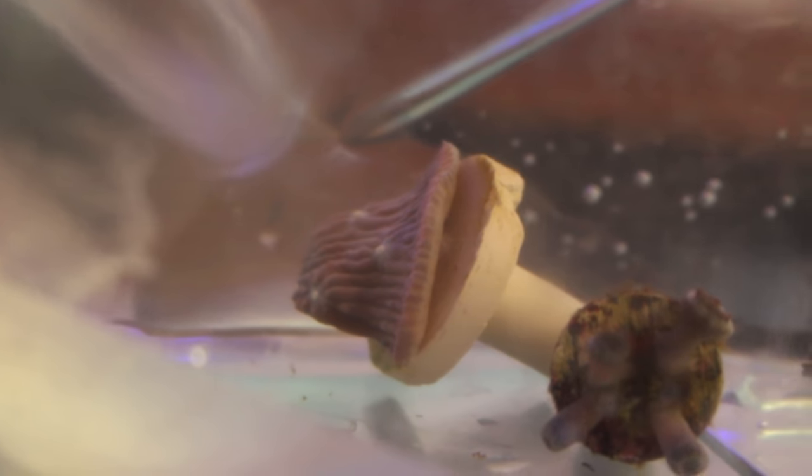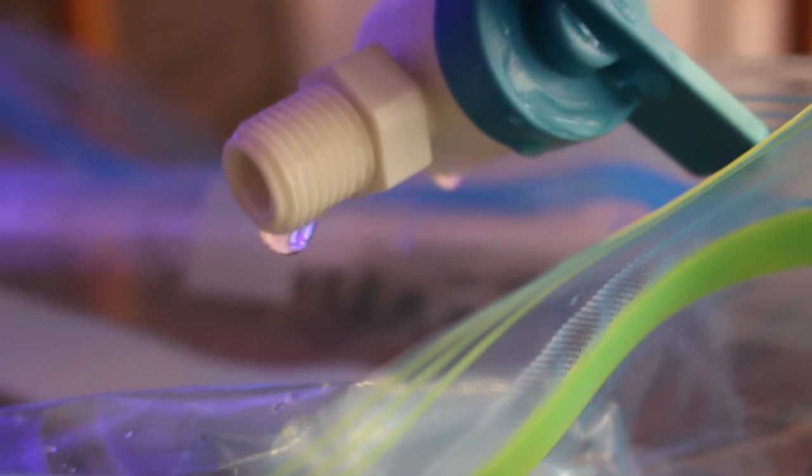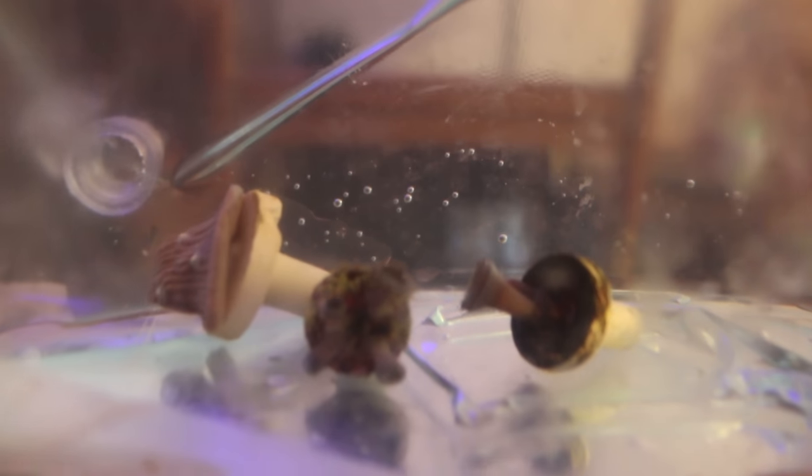When acclimating the corals, I found it's always best to use the drip method. First, place the bag in the sump or in your tank for about 10 minutes so it adjusts to the temperature. Then remove the corals, put them in a separate bucket, and start the drip acclimation process. I keep my drip at about one drip per second and let them acclimate for 30 minutes to an hour. This helps the corals adjust to your water chemistry so nothing is shocked when placing the new corals in your system.